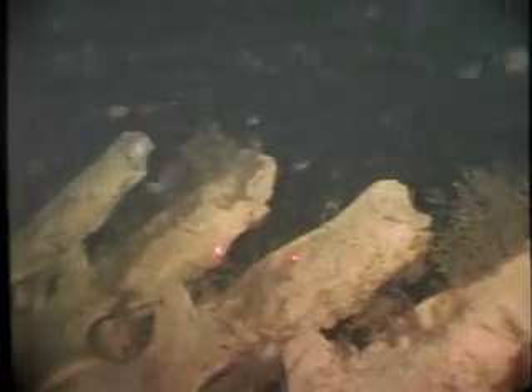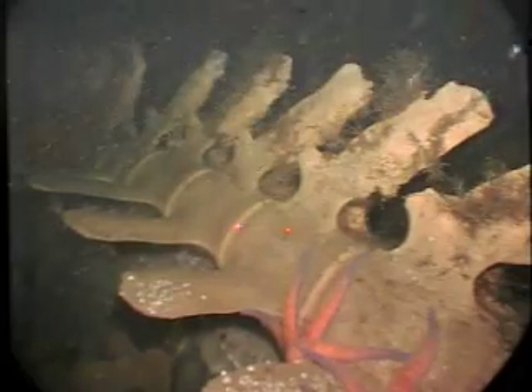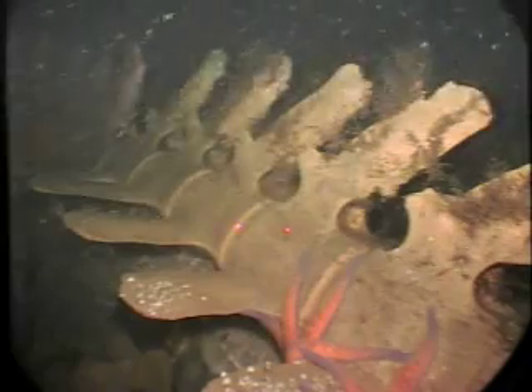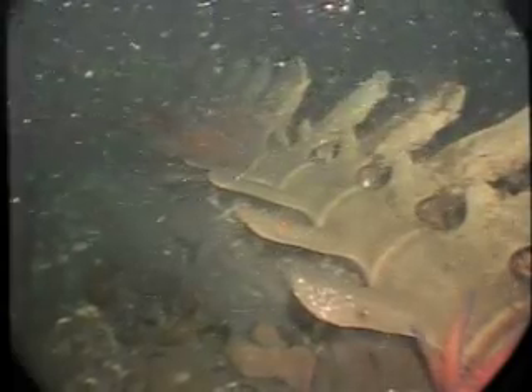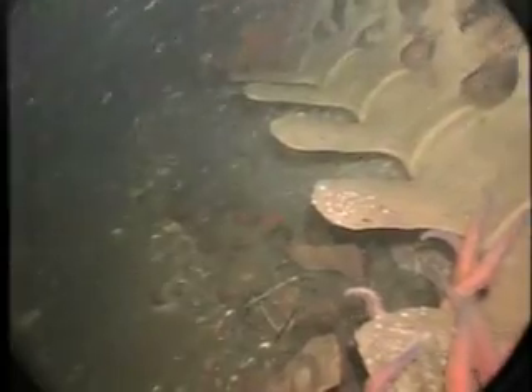We're moving in for close-ups showing the encrusting invertebrate organisms living on the surface. The investigator from Hawaii, Craig Smith, is interested in these organisms and even microorganisms that are establishing themselves in this nutrient resource — continuing to colonize and grow on it long after the soft tissue is gone.